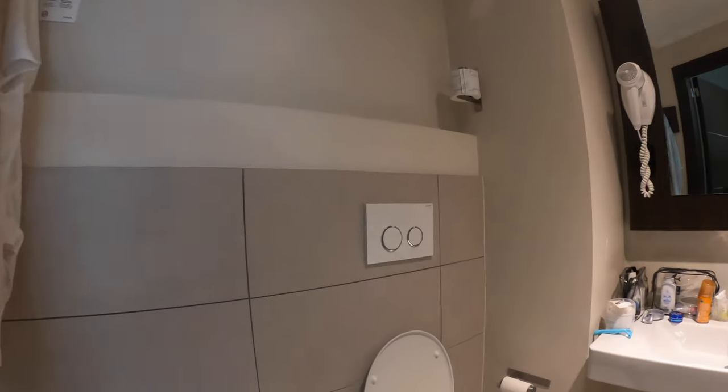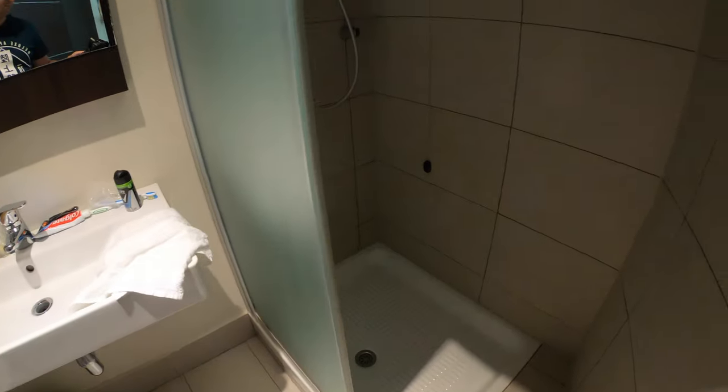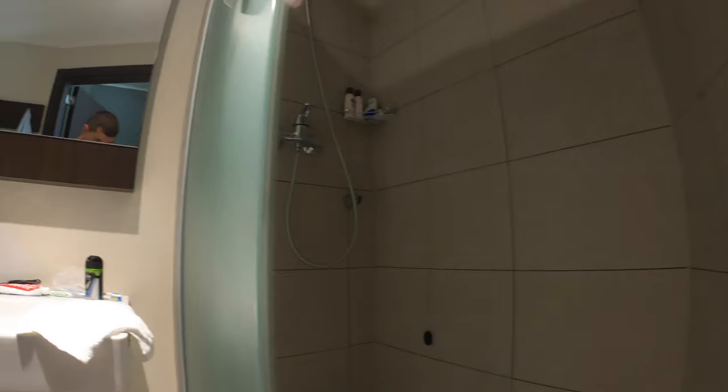The bathroom is nice, big and clean, with fresh towels daily. The shower was also nice and hot and powerful. There's also a nice big mirror to get ready for the day.